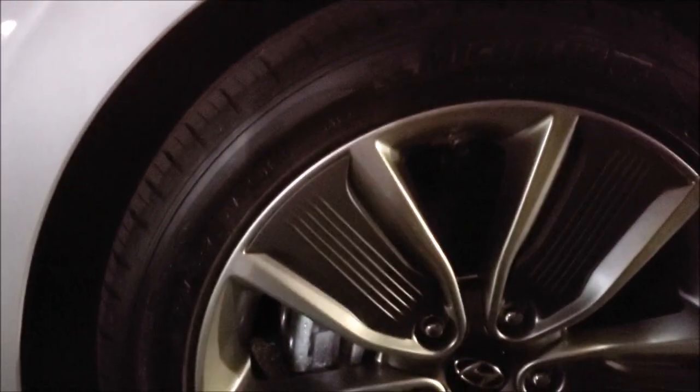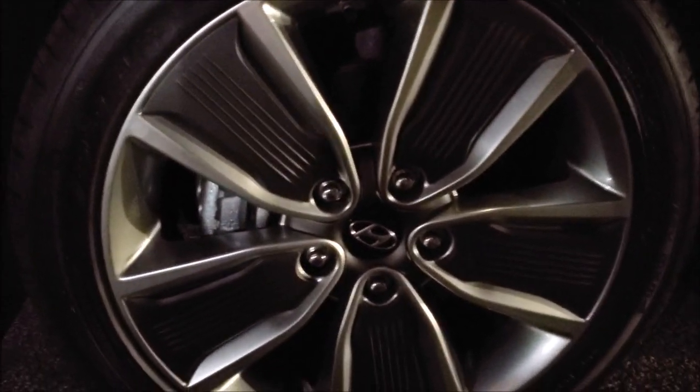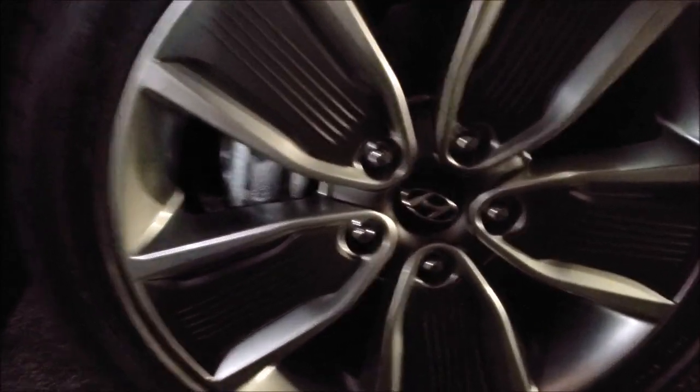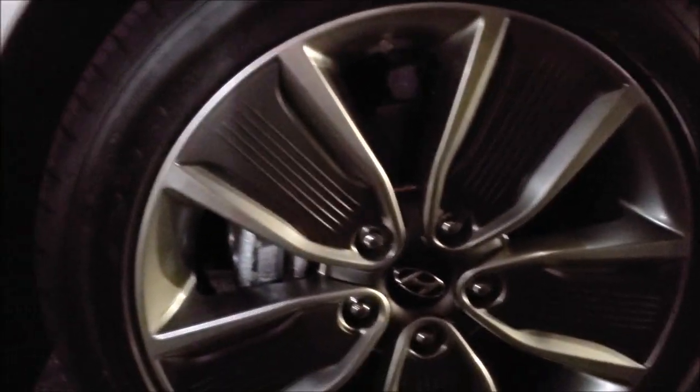We have a 225 size tire here and they are Michelins. We have nice gray alloys with a five-spoke pattern and the logo on the wheel. These are Michelin Primacy tires — ample for traction — 17-inchers.